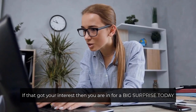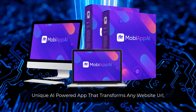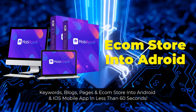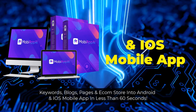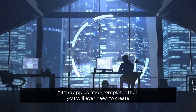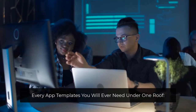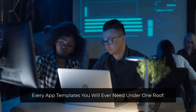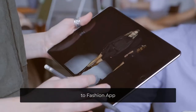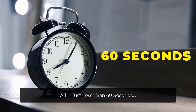If that got your interest, then you're in for a big surprise today. Introducing MOBA App AI, a unique AI-powered app that transforms any website URL, keywords, blogs, pages, and e-com store into an Android and iOS mobile app in less than 60 seconds. All the app creation templates you'll ever need to create any kind of mobile app are now available in one dashboard — from real estate app, to finance app, to e-commerce app, to hospitality app, to fashion app, to entertainment app, to food delivery app, and a whole lot more. All in less than 60 seconds.